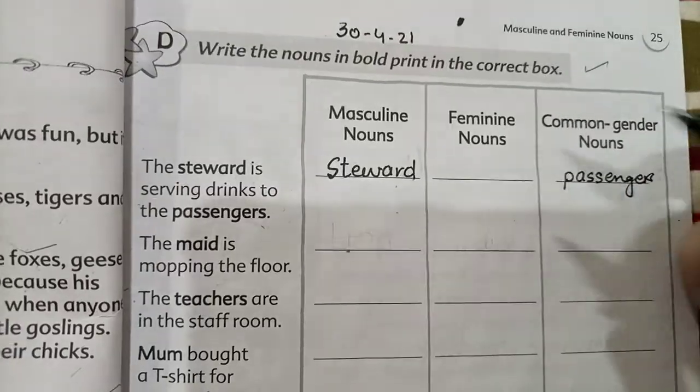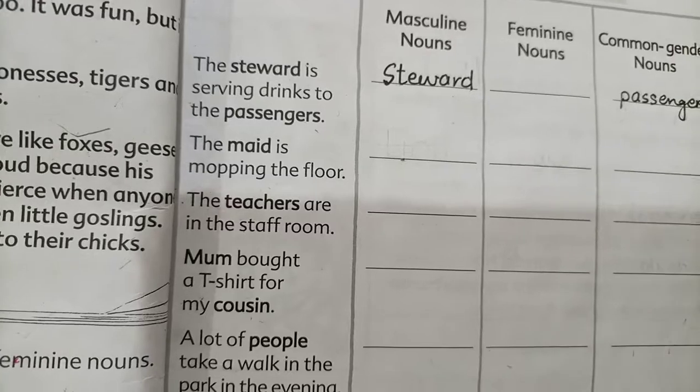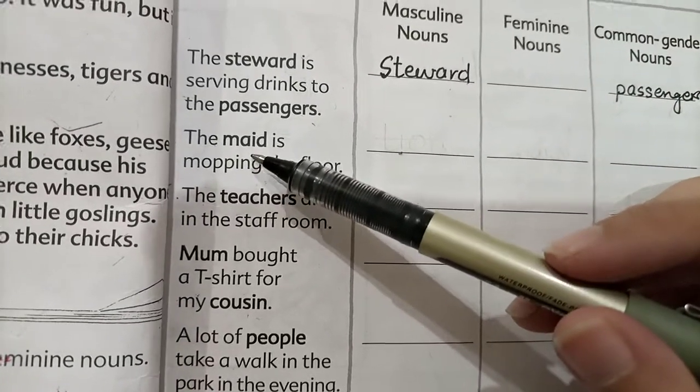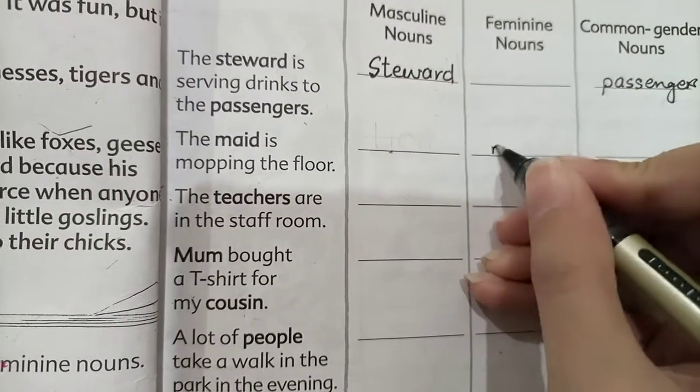Next sentence: 'The maid is mopping the floor.' The maid means a female worker. The word maid refers to a female, so this is a feminine noun. We write maid in the feminine noun column.